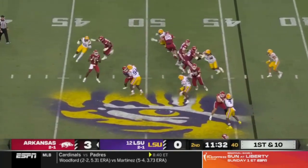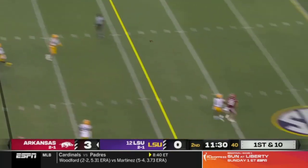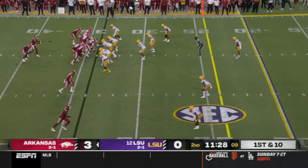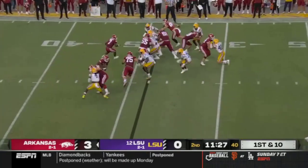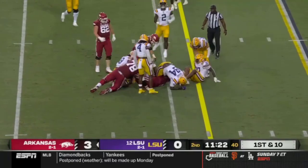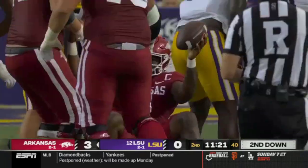First down, play fake. Jefferson from the pocket delivers to Haas, a flag comes. The offense is threatening again. This is K.J. keeping it — boom! — just ran right over Major Burns. It's a tough sequence.